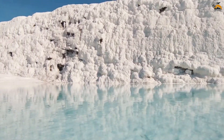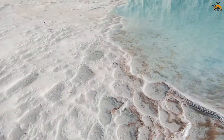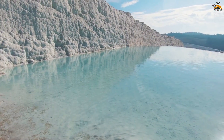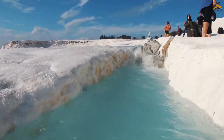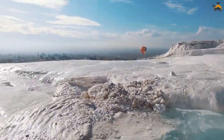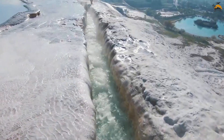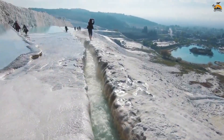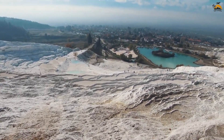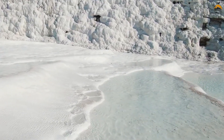The thermal waters flowing down the terraces are renowned for their high mineral content, believed to possess therapeutic properties. Visitors have been drawn to Pamukkale for centuries to experience the warm and rejuvenating nature of these springs. The terraces form a series of stepped pools, creating a stunning visual display as the flowing water continuously shapes the travertine surface. Conservation efforts have been implemented to protect Pamukkale, including measures to restrict access to certain areas and the requirement for visitors to remove shoes, ensuring the preservation of this delicate natural wonder.